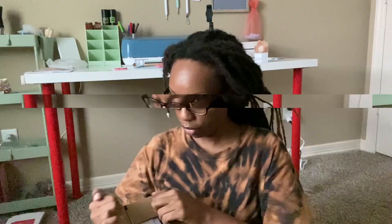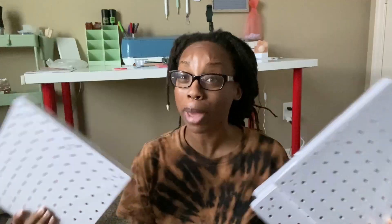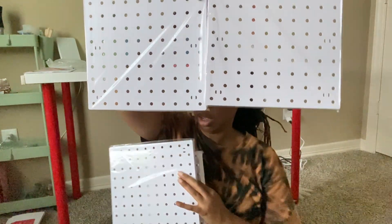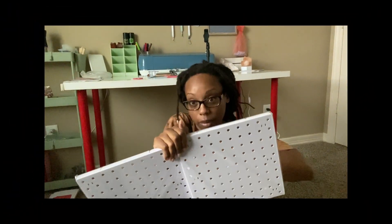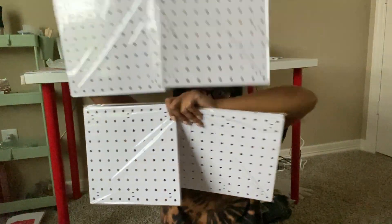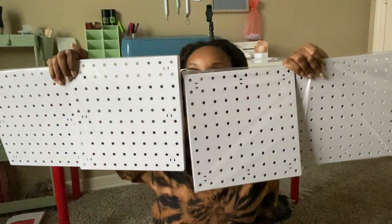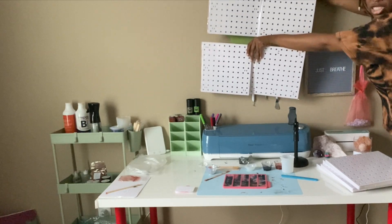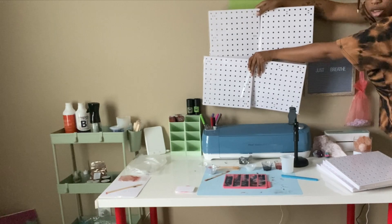I don't want to disclose what those are just yet — you'll have to wait to find out. Oh, it's a little leaf freebie, how cute! I'm super excited. I got this on sale on Amazon — headboards are expensive and I was nervous about it, but I have eight pieces. I got four more of these so this is going to be perfect. Just imagine the boards being here and four more over there — pegboard, check.